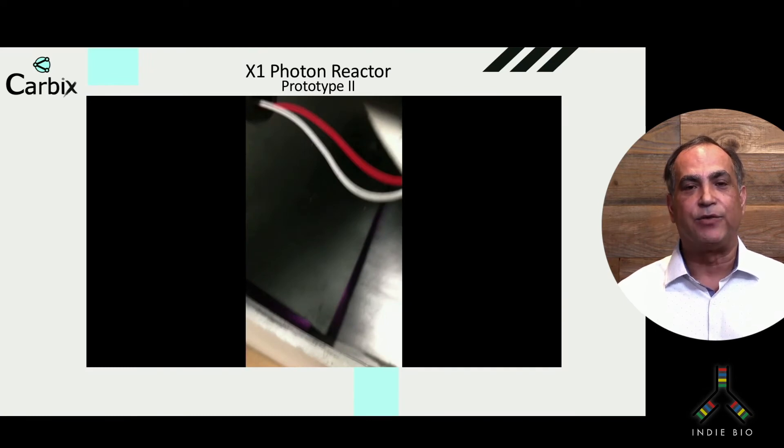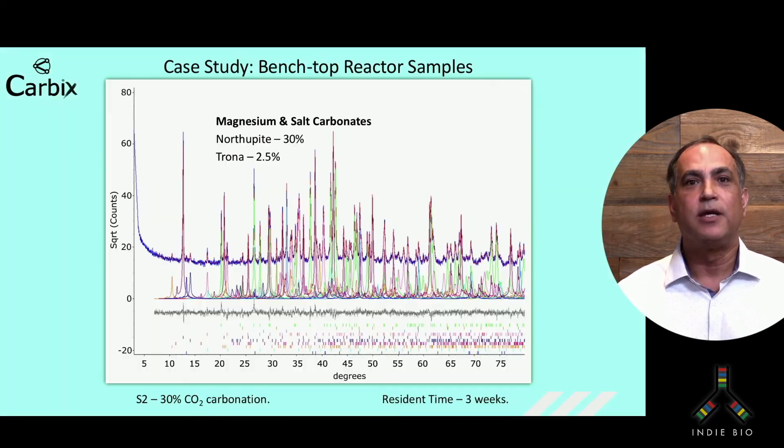UVC is energetic enough to enhance reaction kinetics in much the same way that your dentist does when making a new tooth, then hardening it with light. This data doesn't come from our X1 since it was in final assembly, but from our benchtop prototype. This was a low pressure and low heat test conducted over a three-week period — our baseline test. We sent the data to Bureau Veritas Laboratory in British Columbia, Canada, where they performed an X-ray diffraction and thin section petrology test. The results showed a 30% uptake of CO2 in the form of magnesium and salt carbonates.